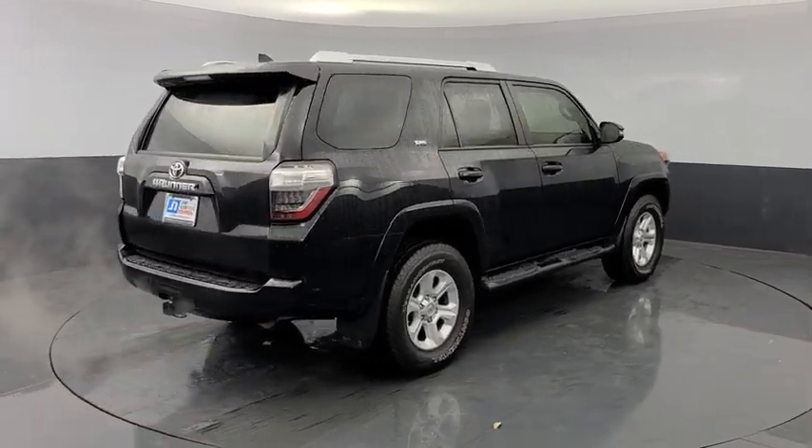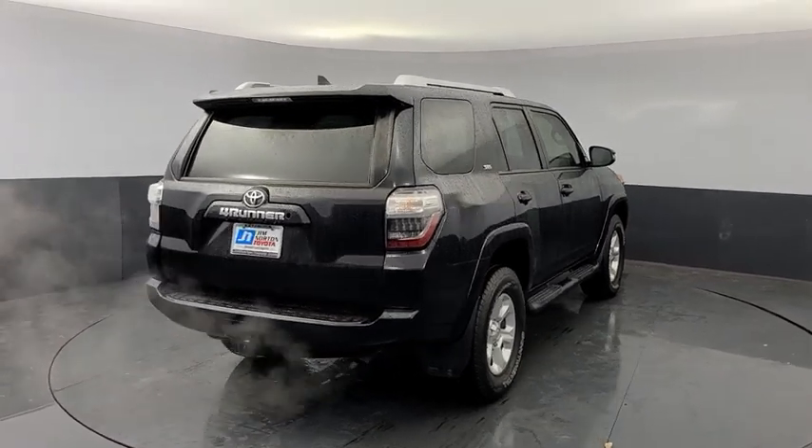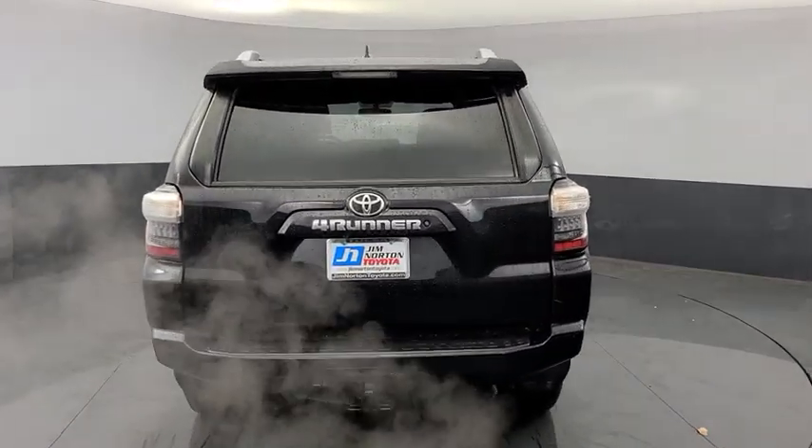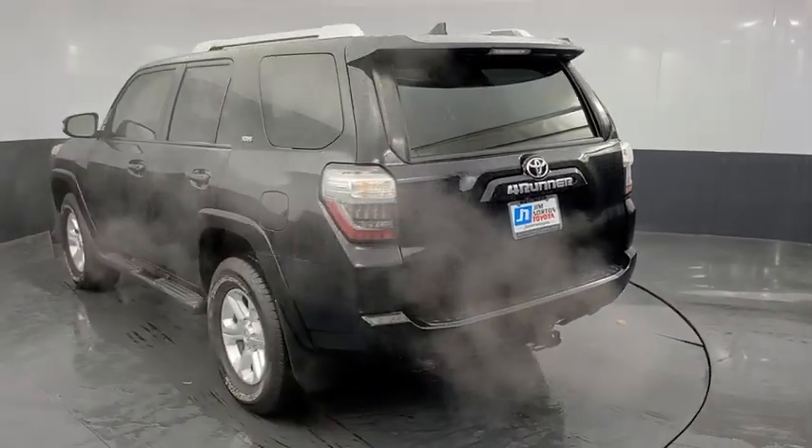4-wheel disc brakes, 8 speakers, power windows, CD player, electronic stability control, fog lights, rear window defroster, security system, compass.